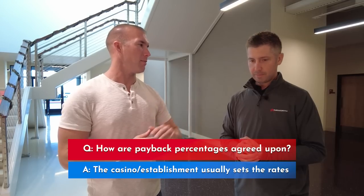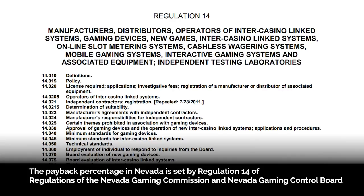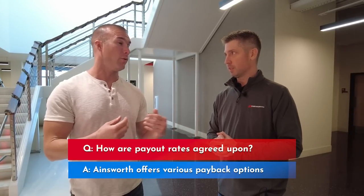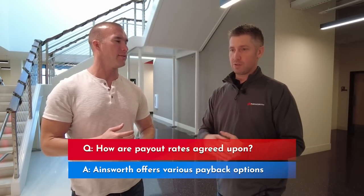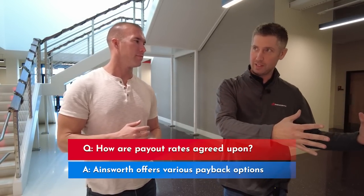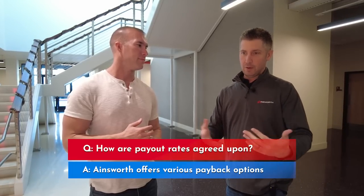So basically the governing body will say here's the minimum. We'll make a game that has multiple payback percentages. So if you walk by a game, there is a 90% version, there might be a 92% version, there might be an 88% version — all of the same fundamental game. That payback percentage can be slightly different from casino to casino or market to market. The casino ultimately chooses what games they want; we're competing for their business, and the regulatory committees are overseeing both.